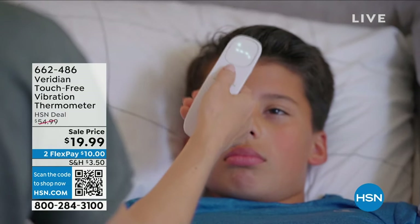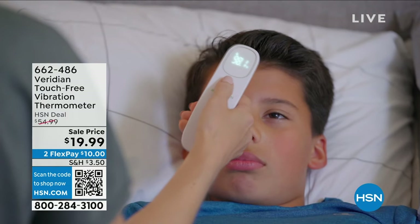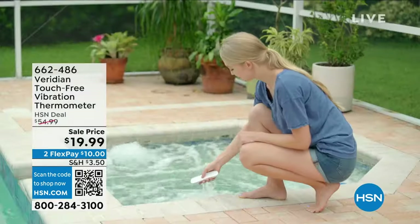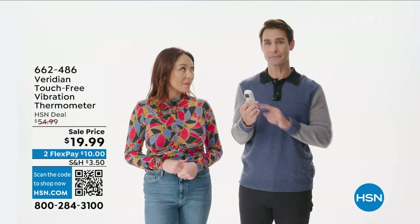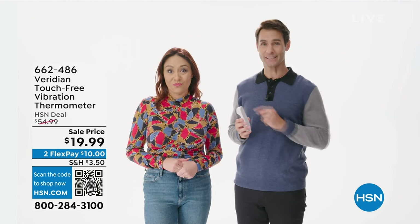It's touchless, which means maybe you want to take the kids' temperature and they're sleeping and not feeling good — you don't actually have to touch them. It'll also do objects and liquid. On second thought, I'm glad it's not a mind reader. I don't want to know what Tina's thinking.